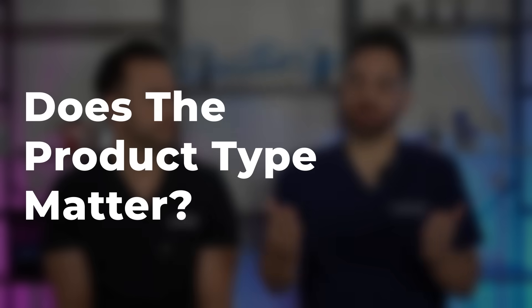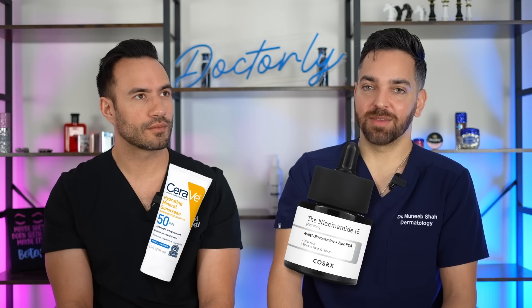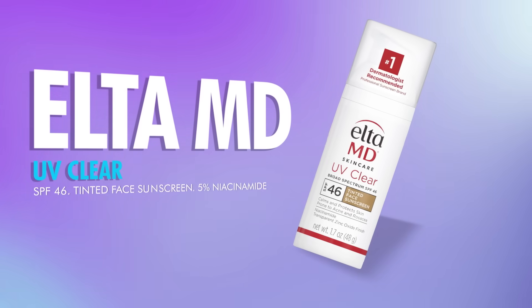Next question: does it matter what type of product your niacinamide is in? If it's in a sunscreen, is it going to have the same effect as in a serum? The answer is no — it's an incredibly stable ingredient and will penetrate into the skin regardless of what form it comes in. So even if you're using the EltaMD UV Clear, which has 5% niacinamide, you don't necessarily need a separate 5% niacinamide serum to complement it. It's going to work regardless.